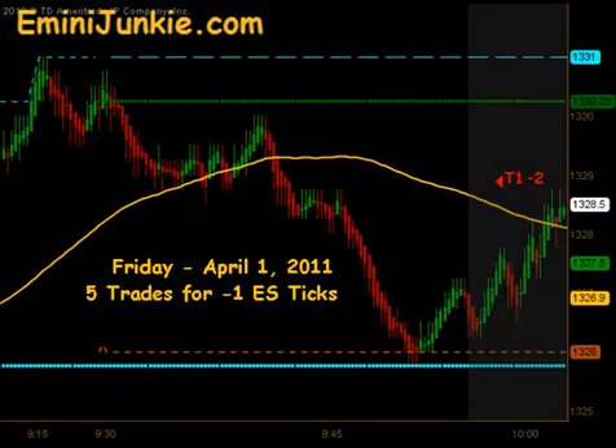Good Evening Junkies! Welcome to eMiniJunkie.com. Here is Trading Mentor's free trading video for Friday, April 1, 2011.